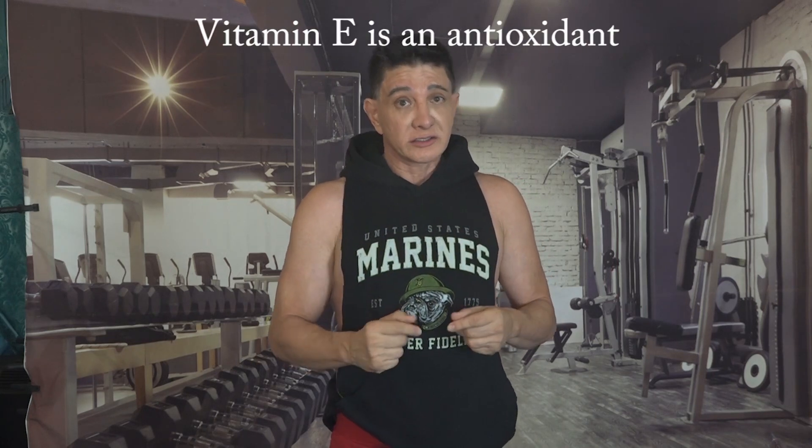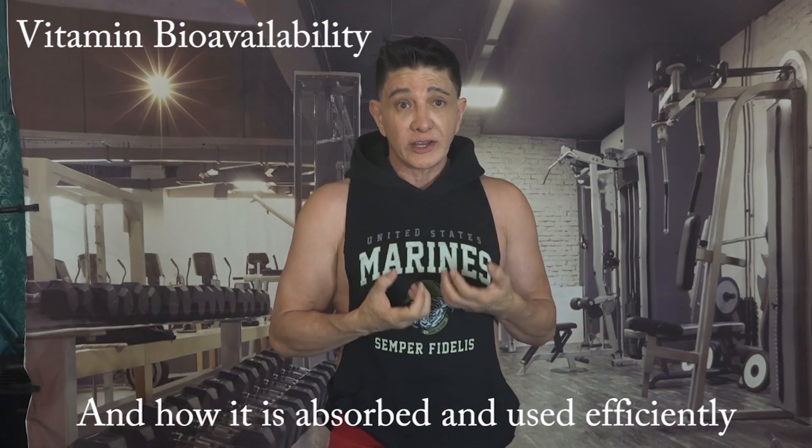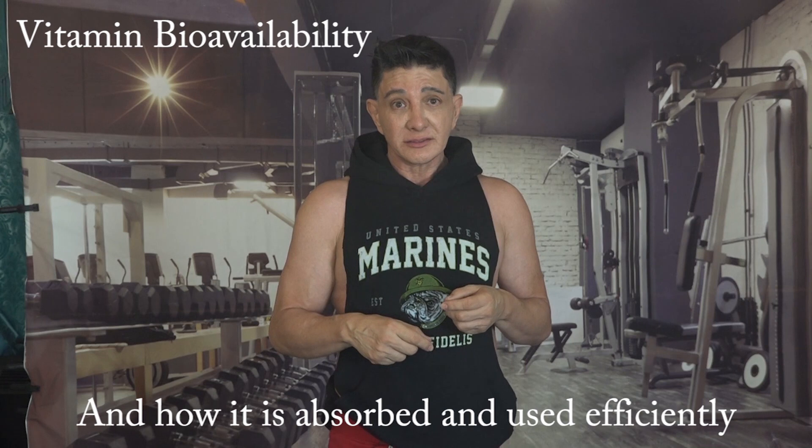In the world of health and fitness we often hear about the importance of vitamins and minerals in our overall health. Vitamin E is known as an antioxidant and it's a nutrient that basically contributes to our health in ways we may never fully grasp. What's even more exciting is understanding the concept of vitamin bioavailability and how our bodies absorb and use vitamin E efficiently.